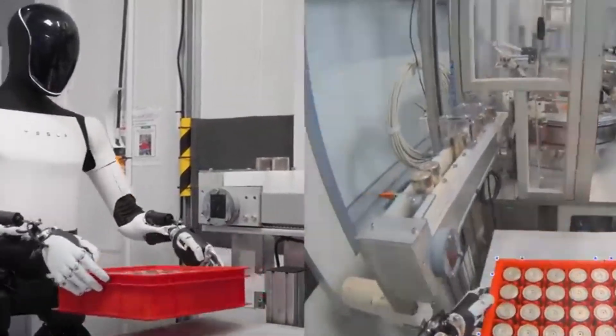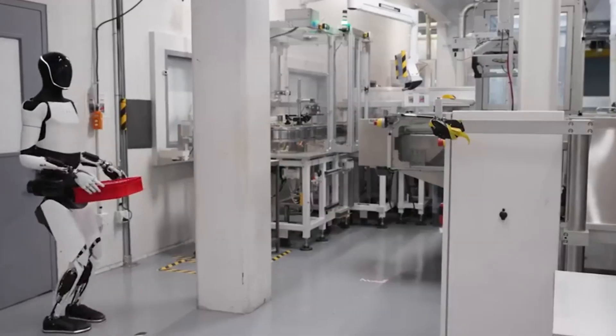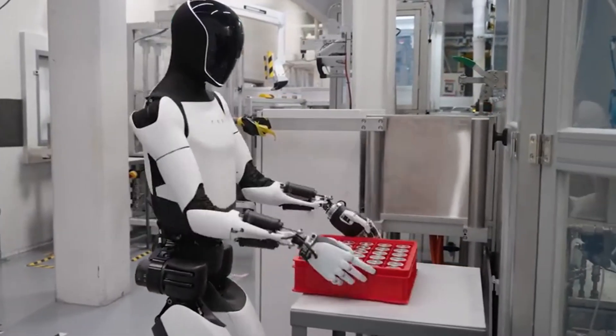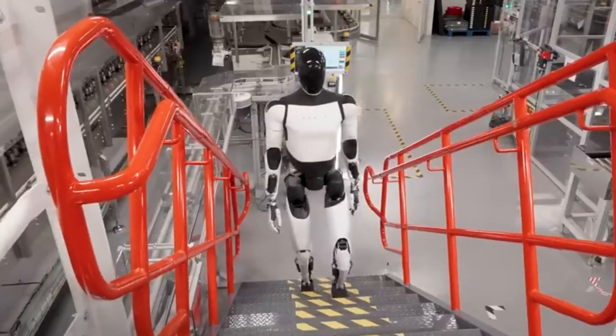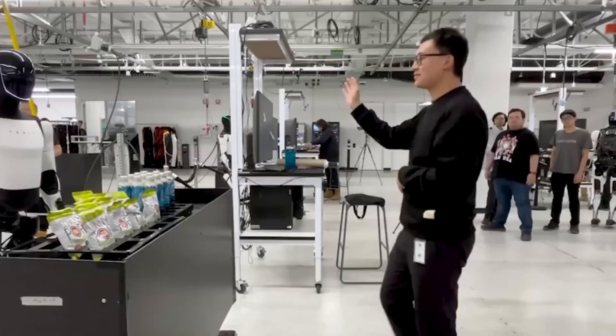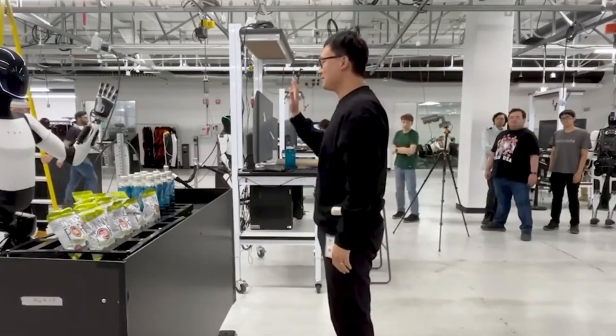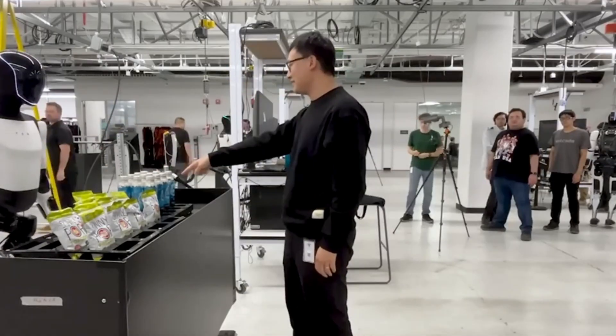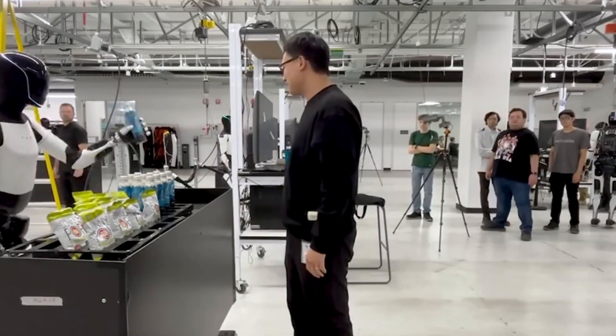Tesla is paving the way for a future in which people with disabilities may live with more dignity and autonomy than ever before. As AI and robotics improve, the fantasy of a future free of physical restrictions becomes a more intriguing reality. What would be the first chore you'd like a Tesla Optimus to help you with at home? Please let us know in the comments.